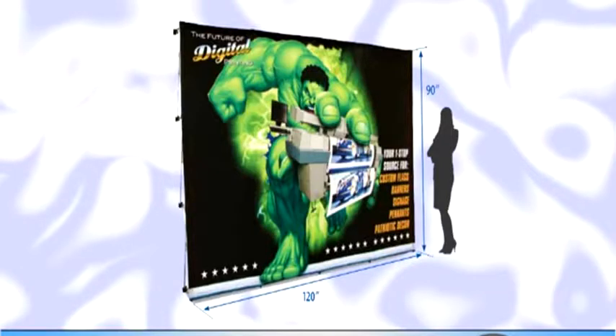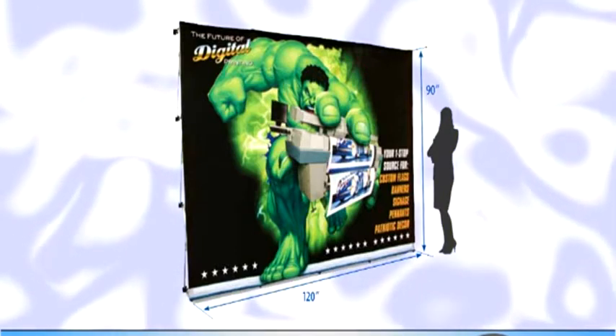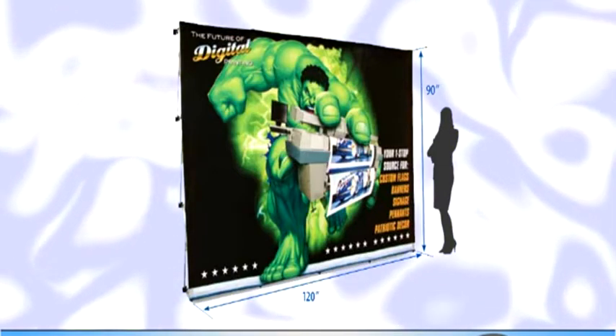Trade shows are big business and it's crucial to catch people's eyes and stay in their memories after the show is over. This week we're featuring products to help your client stand out from the crowd on the show floor. First, set your space apart and get the message across with a wall display system. The sturdy pop-up wall frame gives you a 90 by 120 inch wide area to display photos or a message on a full-color printed deluxe fabric panel.